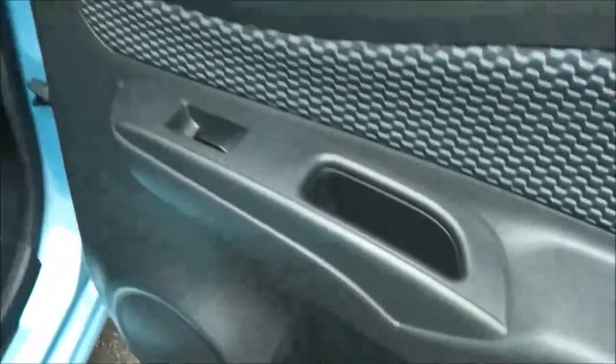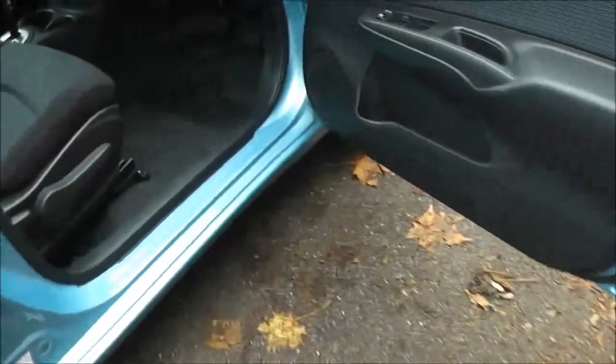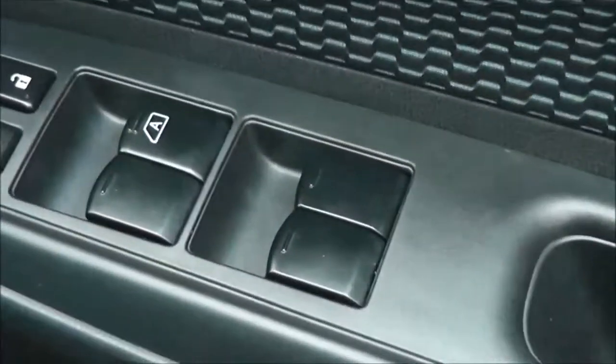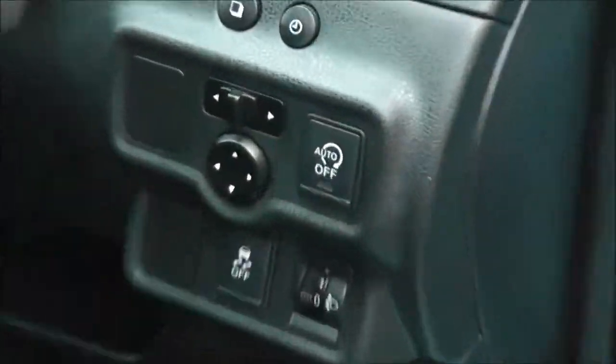In the rear doors there are speakers, a drinks holder, and controls for the rear electric windows. The driver's door also has speakers, a drinks holder, a door pocket, and controls for both front and rear electric windows, an interior central locking button, and electrically adjustable door mirrors controlled from a panel at the front.